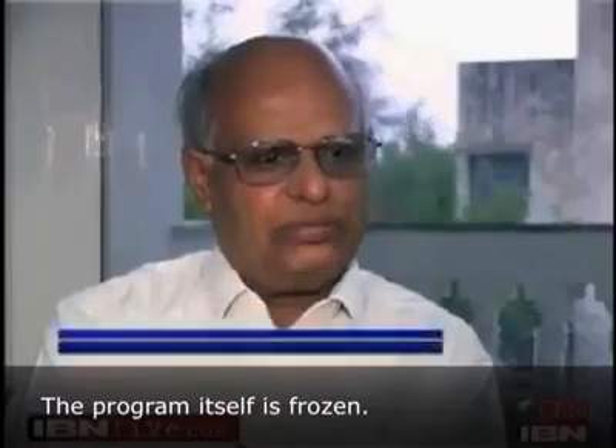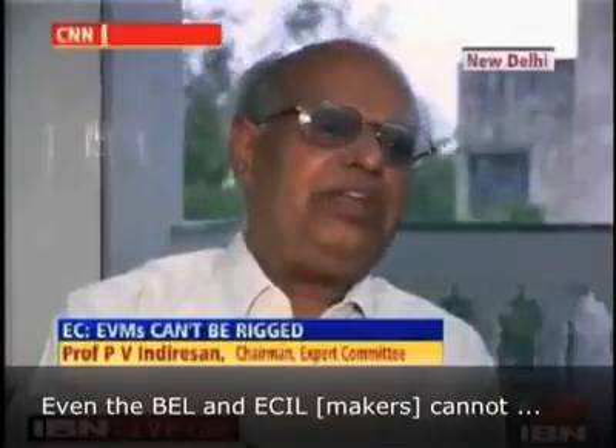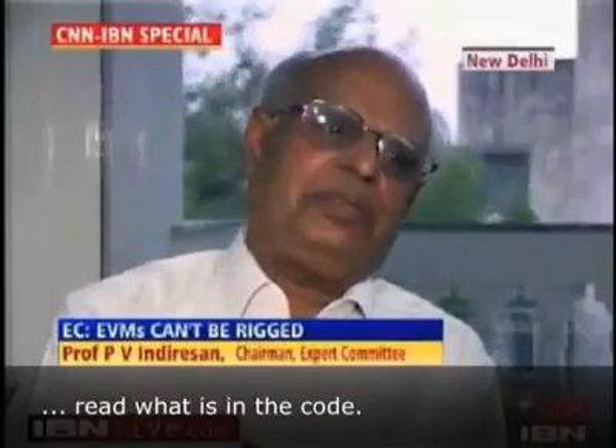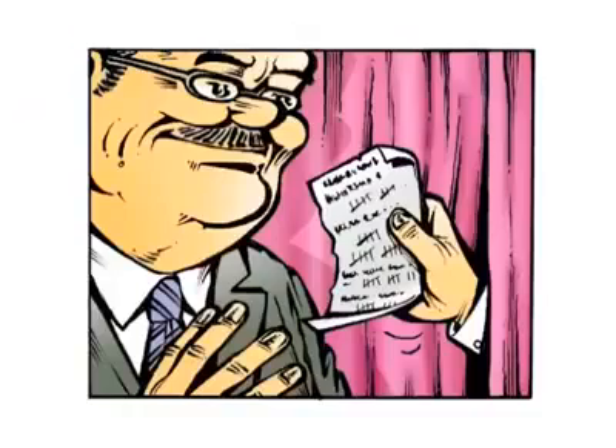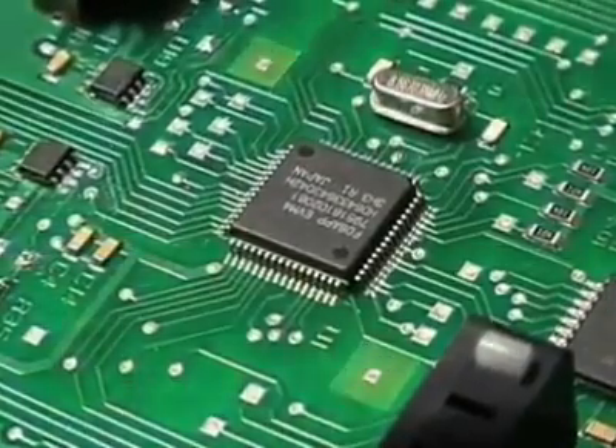The program itself is frozen. It cannot be entered. It cannot be read — even BEL and ECIL cannot read what is in the code. Remember the man behind the curtain? What if that unreadable code is dishonest?